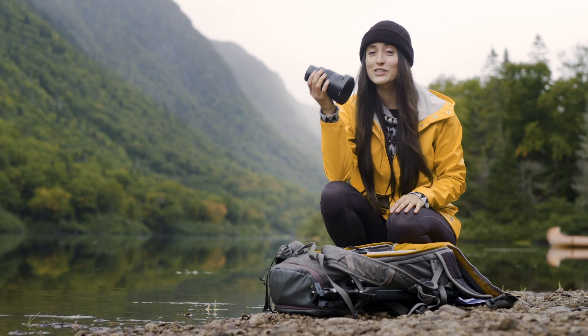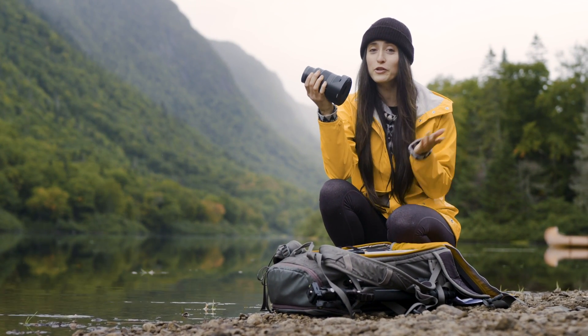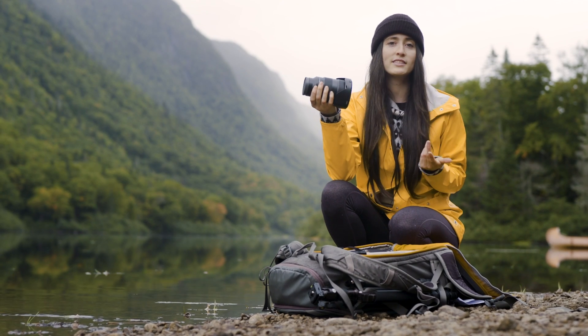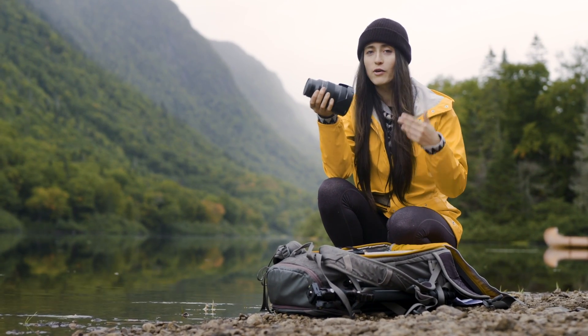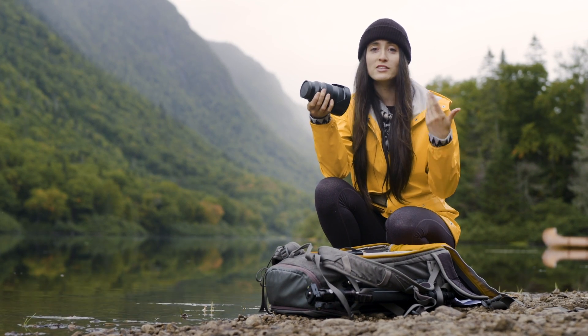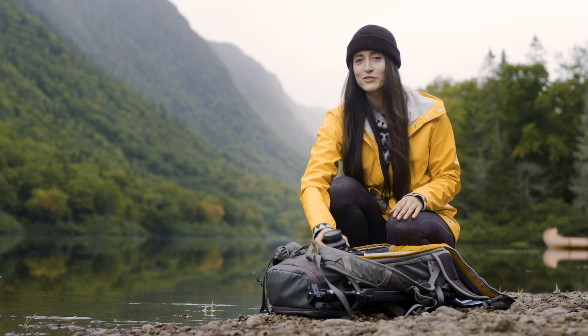La deuxième lentille que j'ai apportée, c'est la Sony 24-70 F2.8 G Master que j'utilise habituellement quand je vais faire des images qui sont un peu plus lifestyle, donc qui vont avoir un sujet. Alors quand je vais faire des autoportraits, par exemple, c'est la lentille que je vais utiliser le plus souvent.